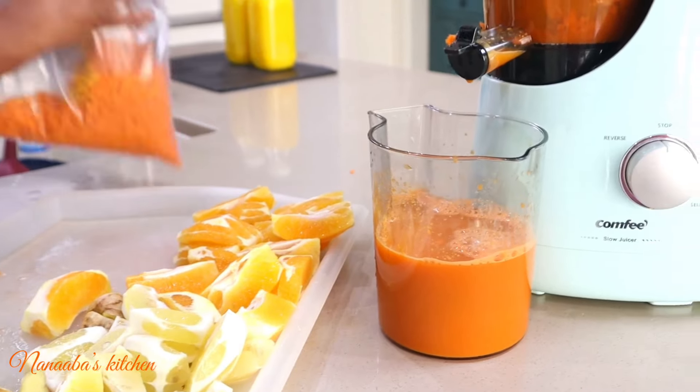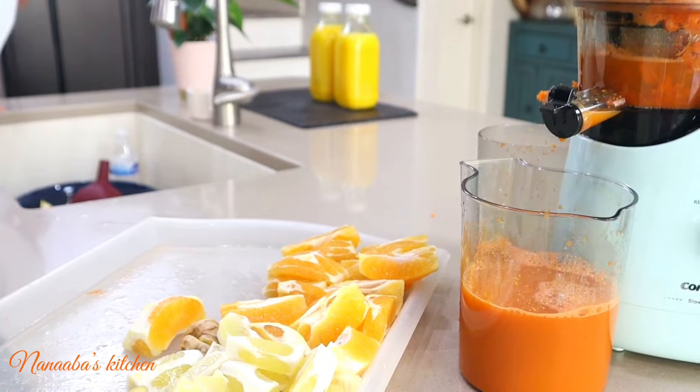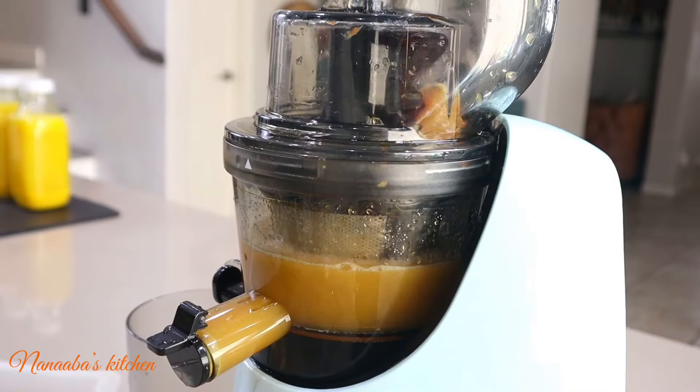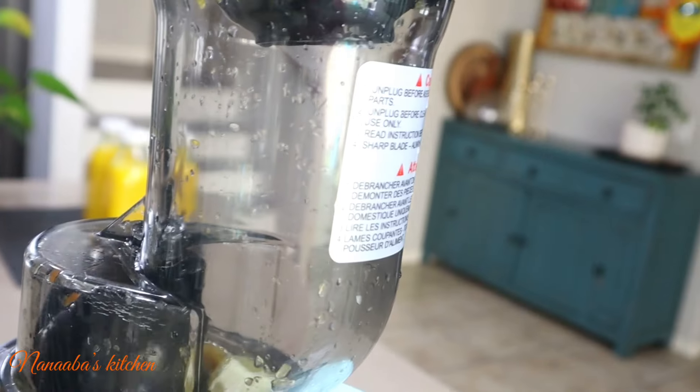I keep the carrot pulp in a zip-lock bag as I'm doing right here and store it in the freezer. It comes in so handy when I make my tomato sauce, and sometimes also in my soups as a thickener.